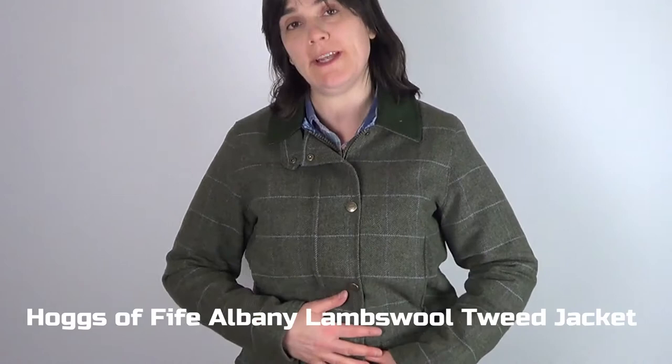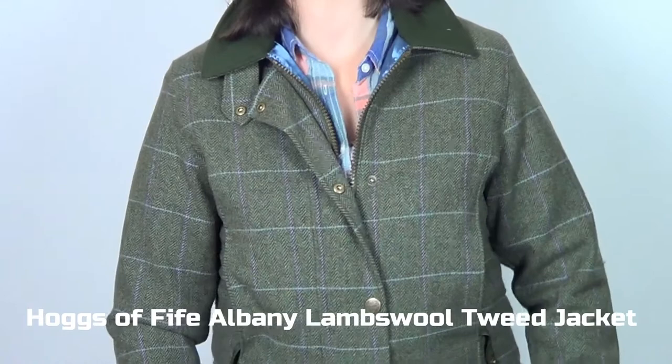Hello and welcome to Cherry Tree Country Clothing's YouTube channel. Today we're looking at the new Hogs O' Fife Albany Ladies Tweed Shooting Jacket. Let's have a look.